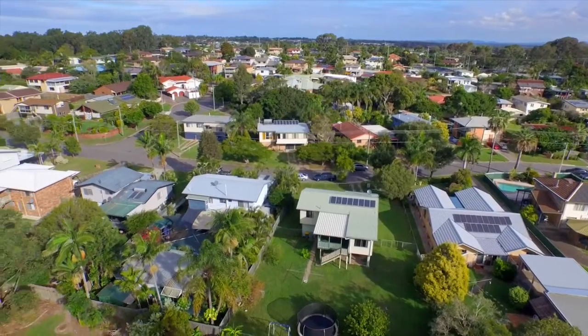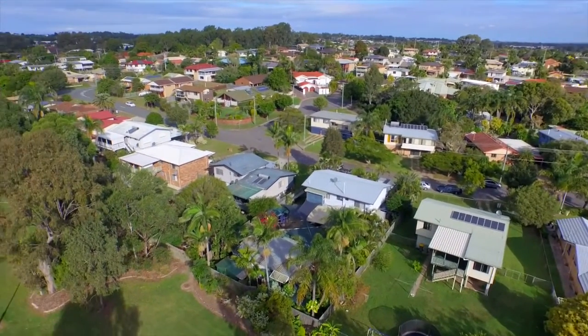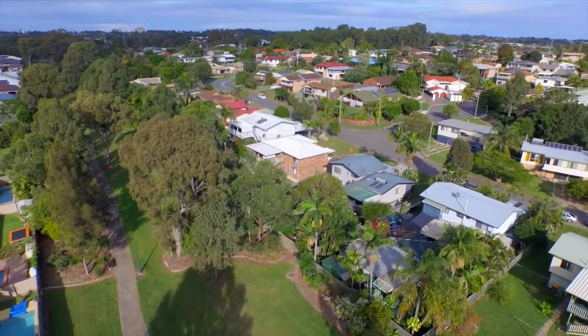Close to water, canals, walkways and parklands, and all that Kipper Ring has on offer — welcome to 68 Kipper Street, Kipper Ring.